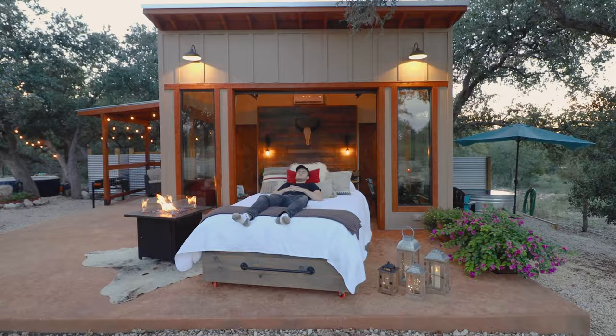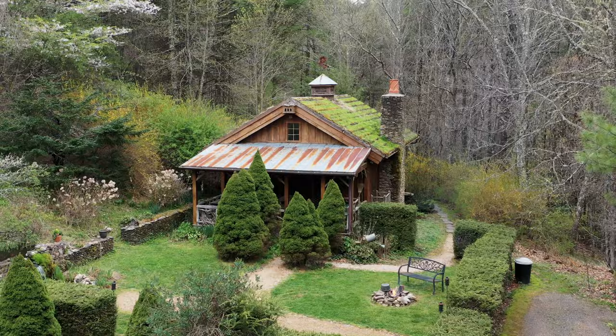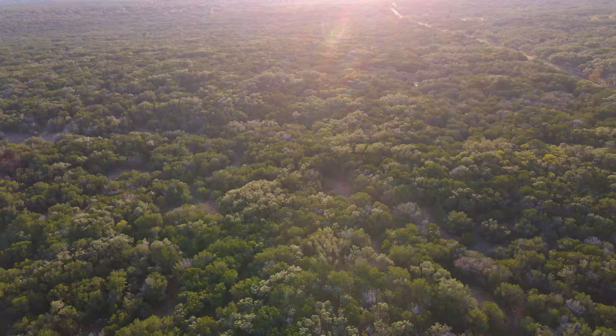Thanks for watching. If you enjoyed the video, please give it a thumbs up and make sure you are subscribed. You can also check out my tiny home playlist down below, and I will see you next week for a brand new Airbnb tour.